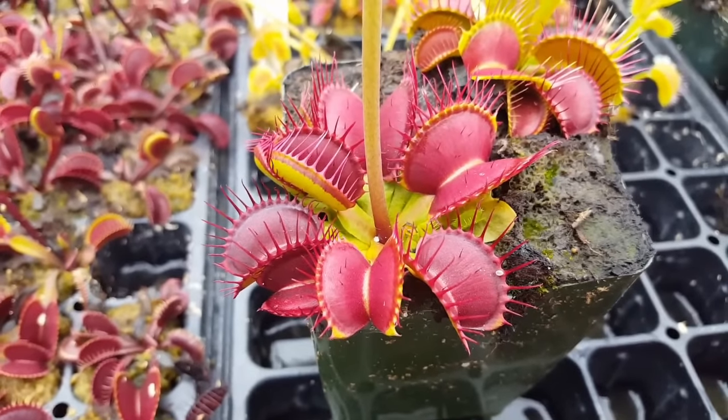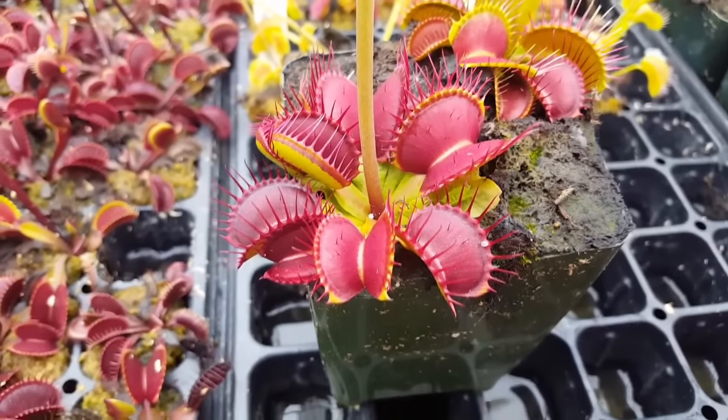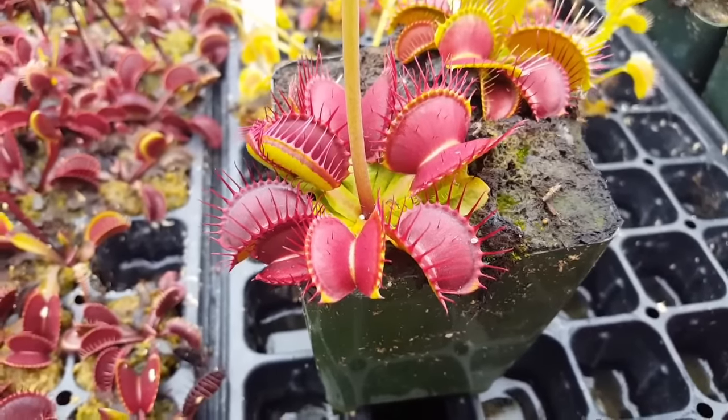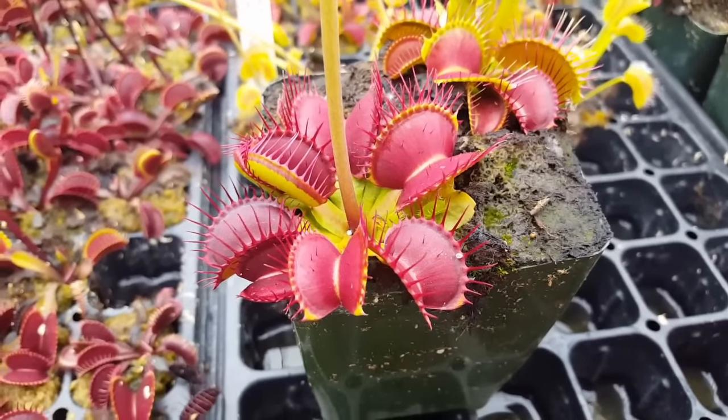Hi everybody, it's Devon here at Predatory Plants. People often ask us about feeding their Venus flytraps — they want to know how often they need to be fed, can they be fed stuff like hamburgers, does it have to be bugs, all that sort of stuff.